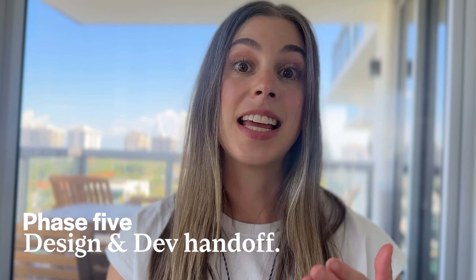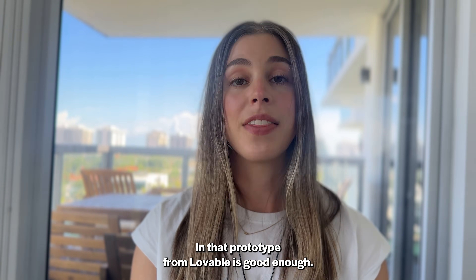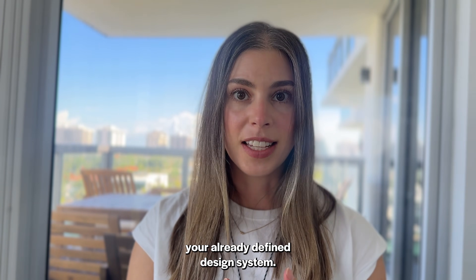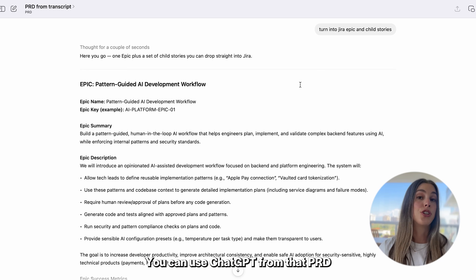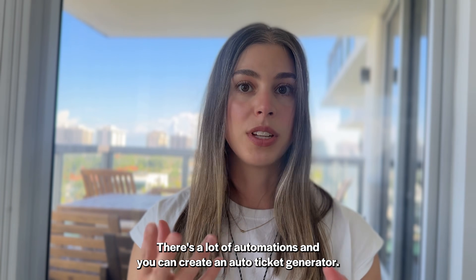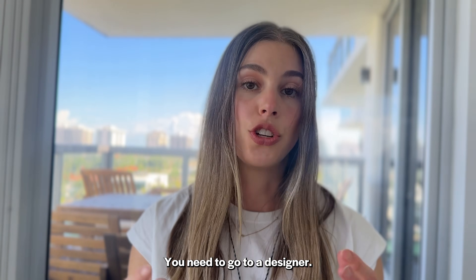Now we get to phase five: design and dev handoff. You've got that prototype, and there are two paths you can take. Path A: simple feature, straight to dev. You can do this when the feature is straightforward and the prototype from Lovable is good enough. Your devs can pull from the prototype and your already-defined design system — this is when you don't need any custom work. A side note on creating tickets in Jira or Linear: you can use ChatGPT from that PRD to help generate tickets and acceptance criteria, or use Jira's automations to create an auto ticket generator.